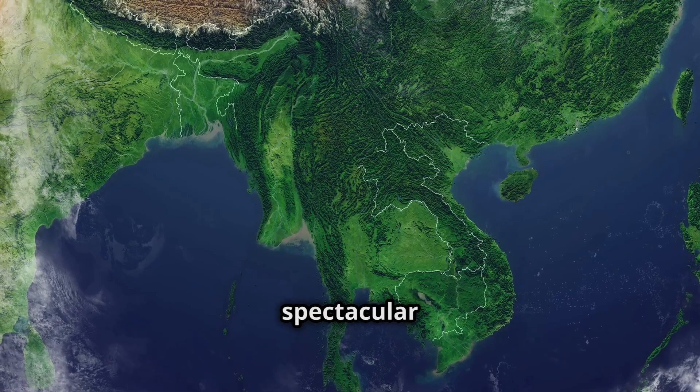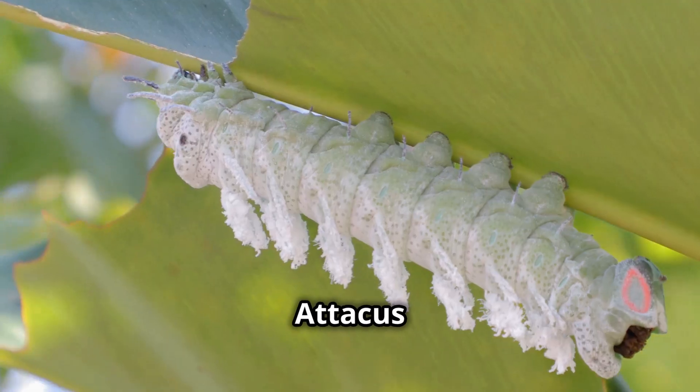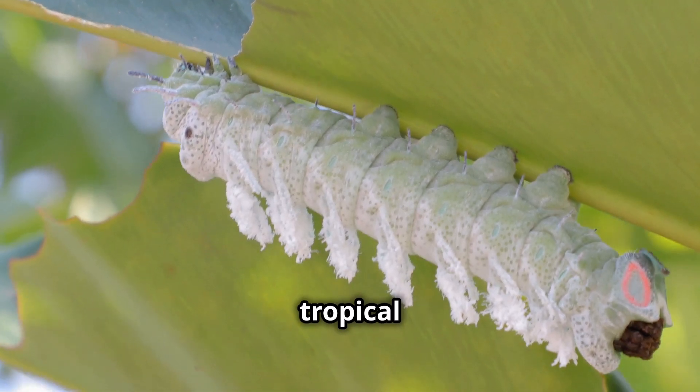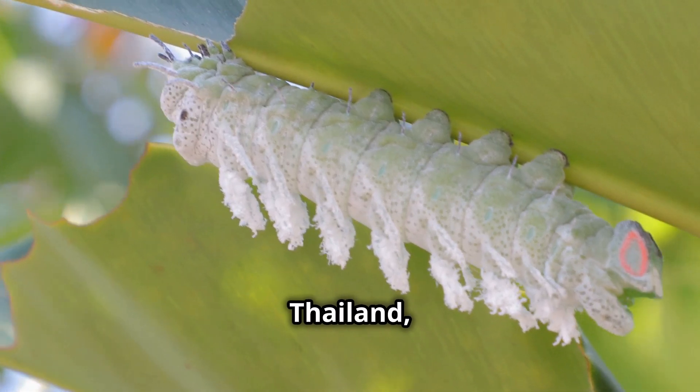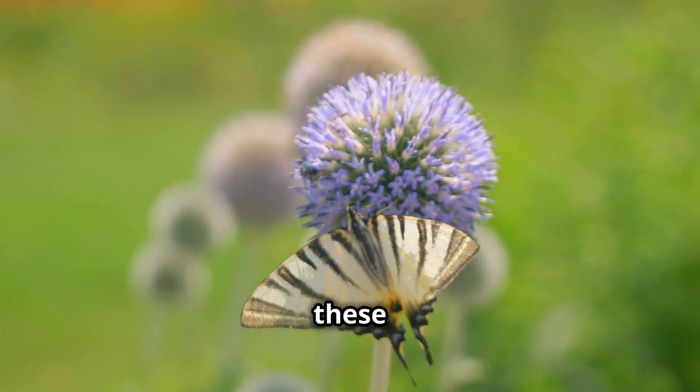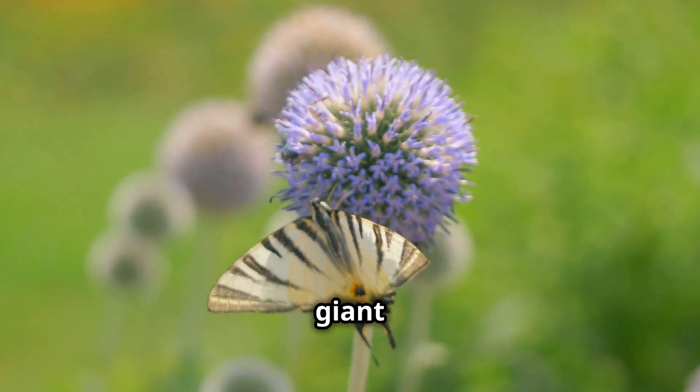You might wonder where you can find these spectacular butterflies. The Atticus Atlas is native to the tropical and subtropical forests of Southeast Asia, particularly in Malaysia, Thailand, and Indonesia. If you're ever in these regions, keep an eye out for this giant beauty.